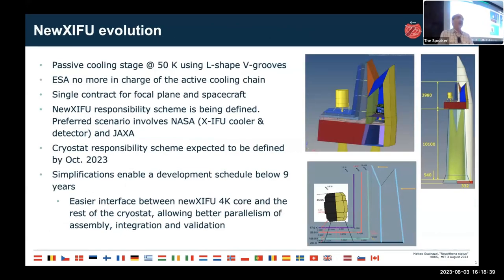This new cryostat concept enables a set of focal plane simplifications that allow cost savings confirmed by ESA's director general inspector to be compatible with the new cost cap. So from an ESA cost perspective, this new technical concept is feasible and within cost. There are still a few things to be defined — for instance, the preferred scenario involves NASA providing the XIFU coolers and vector, plus some other hardware items.